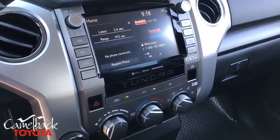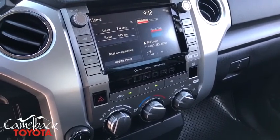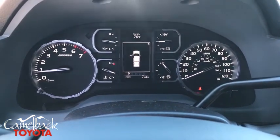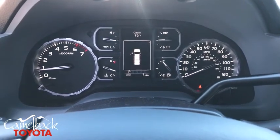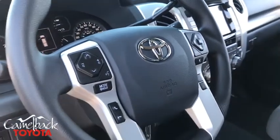Electronic stability control, fog lights, power windows, brake assist, overhead console, panic alarm, remote keyless entry, tachometer, front reading lamps, driver vanity mirror. Is love at first sight really possible? Let us know when you stop in.